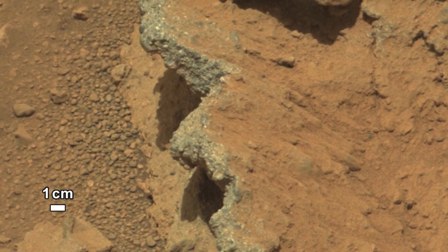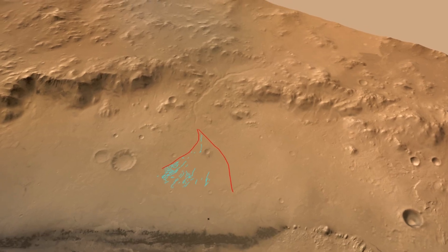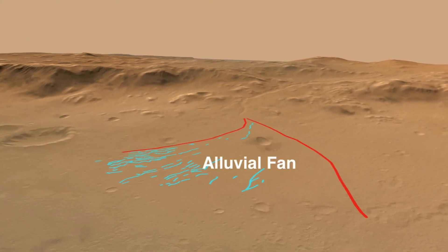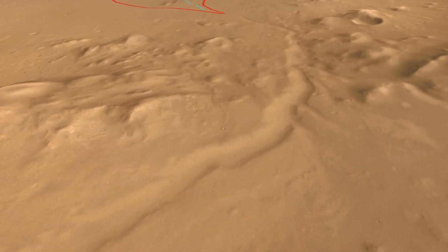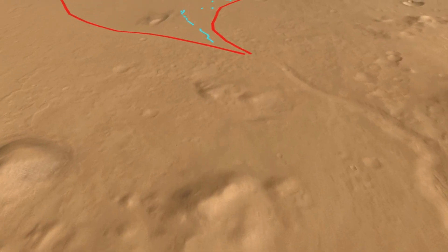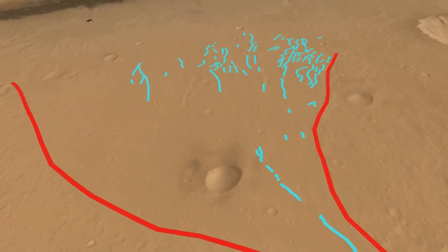The size of the pebbles tells us that these rocks could not have been transported by the wind. So how did this pebble deposit get to be here? If we look more broadly in Gale Crater, we can see that there is a prominent feature that geologists call an alluvial fan. Alluvial fans are cone-shaped deposits of gravel and sand that accumulate where streams exit mountains. In Gale Crater, there is a 10-kilometre-long fan formed at the mouth of a 30-metre-deep canyon derived from the crater rim.